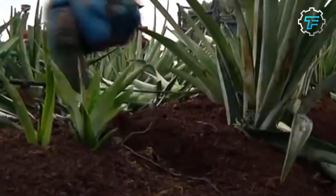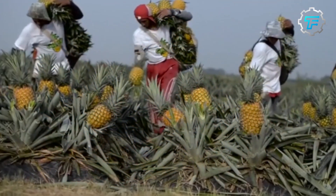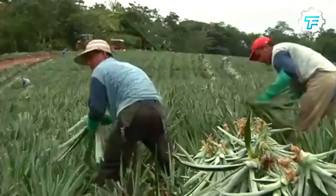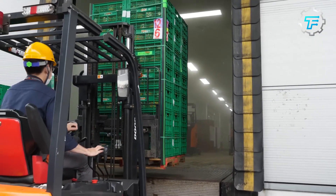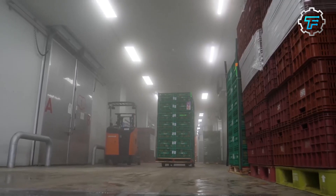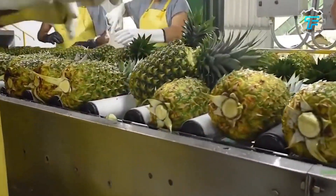While pineapple is enjoyed in its raw form, its juice is also a famous drink worldwide. Rich in glucose, fructose, vitamins B and C, and citric acid, pineapple juice is also used in cooking and baking. Commercial production of pineapple juice dates back to 1932, when the Hawaiian Pineapple Company successfully developed a process for clarifying pineapple juice without losing the fruit's flavor and aroma. The global pineapple juice market is estimated to make 3 billion US dollars annually.